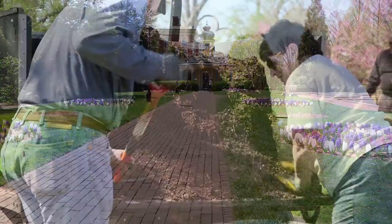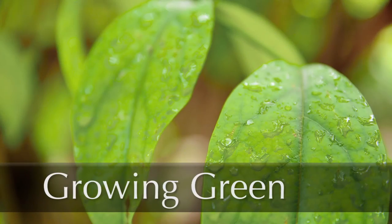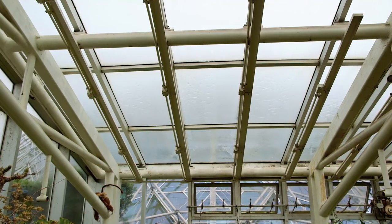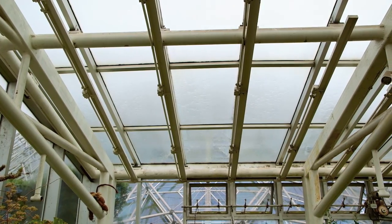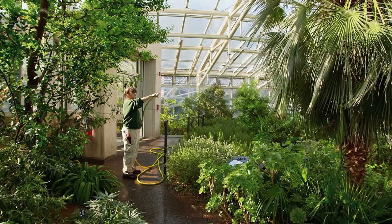Today we grow and tend to our gardens using sustainable methods. Our efforts to grow green take into account how we collect and utilize water. Essentially, we collect all the water off of the roof of the Temperate House. We have a filtration system that cleans and polishes that water before we spray it on the plants and make it safe for the public.